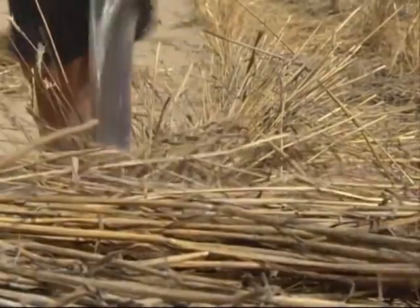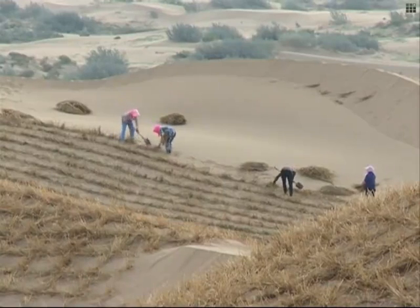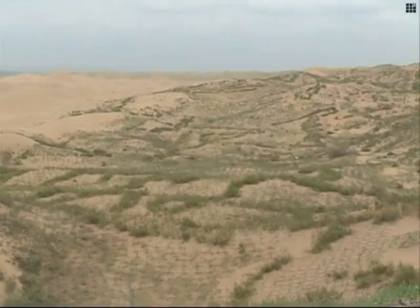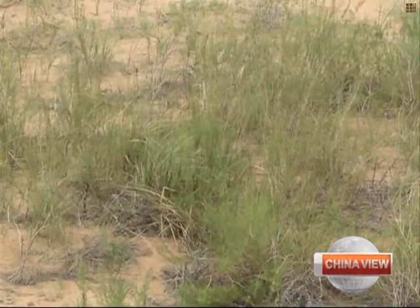After enough soil is in place, drought-resistant plants can be grown. Workers mainly use wheat straw to fix the sand dunes at first. Once the sand is fixed, they can then plant grass, shrubs, or trees. Eventually, the sand dunes stop advancing and vegetation can be restored.